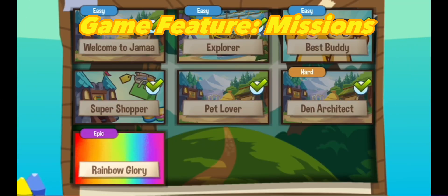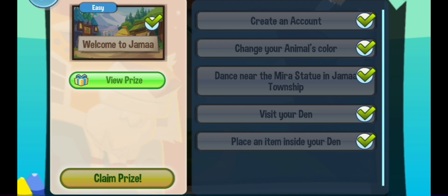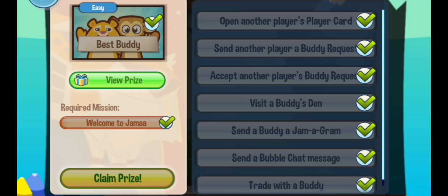Next feature is the missions. In the missions, you can do certain missions and claim items. You have to follow exactly what it says to get the items. Here are some of the items that you may get.